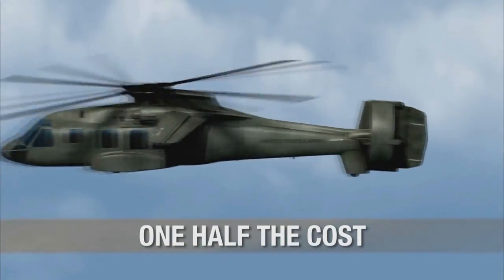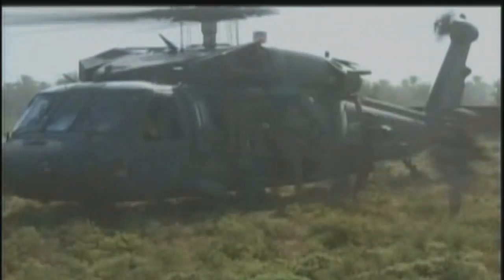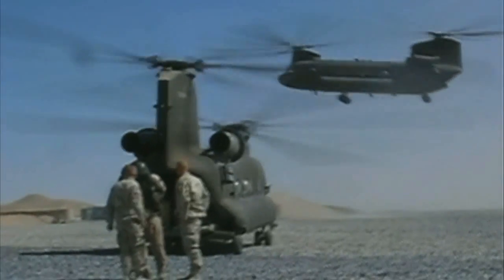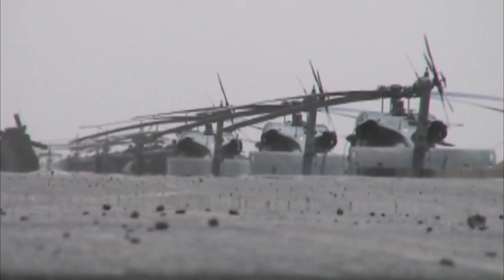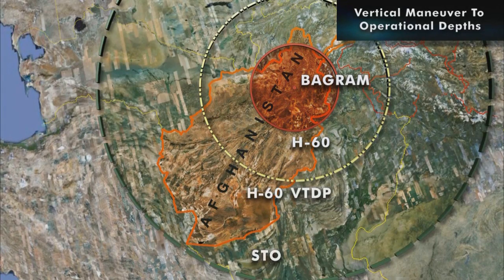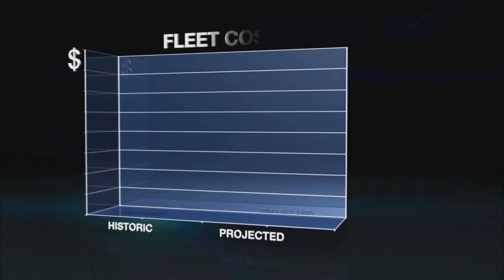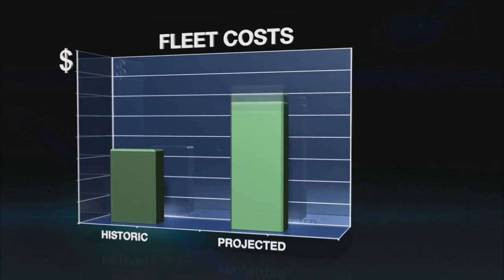All at half the cost of a new aircraft. Current and future operations pose significant challenges to our helicopter fleet. Plans to recapitalize and extend service life another 40 years will require rotorcraft to operate at greater ranges and increased op-tempo, to become much more survivable, and to address ever-increasing fleet costs.